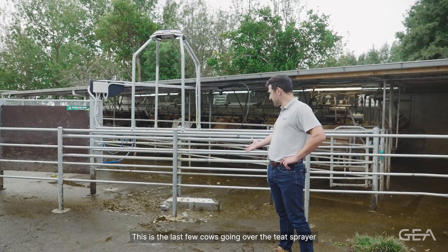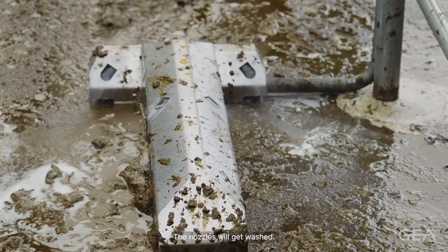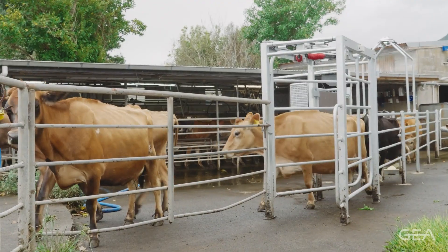This is the last few cows going over the teat sprayer. As the last cow goes over of the row, the nozzles will get washed.